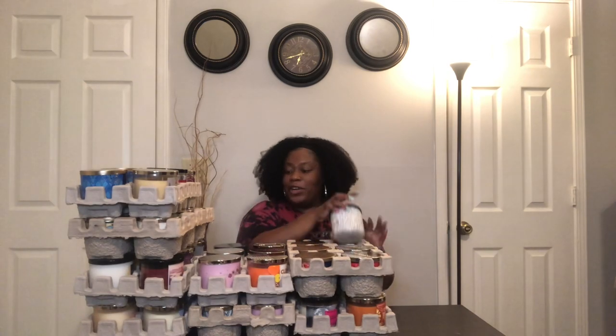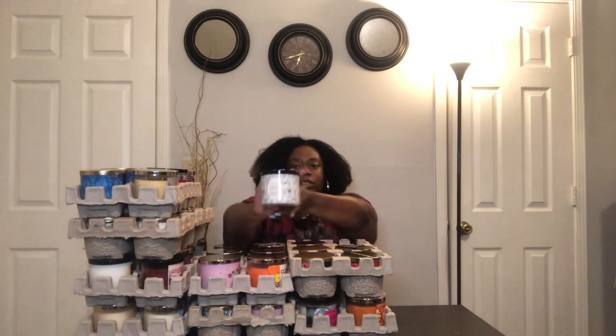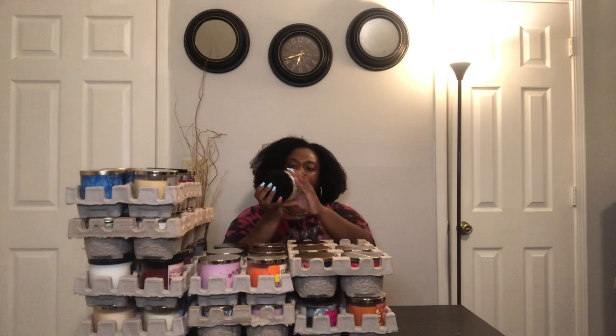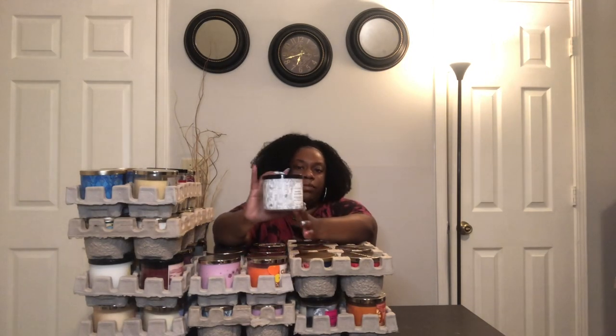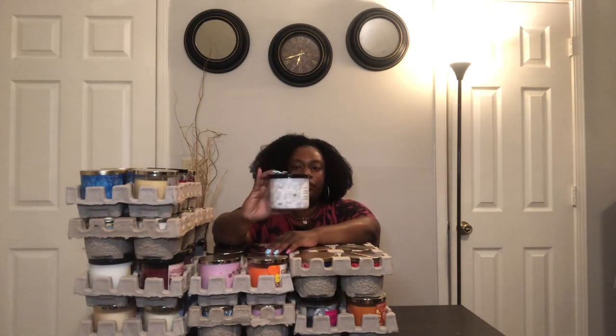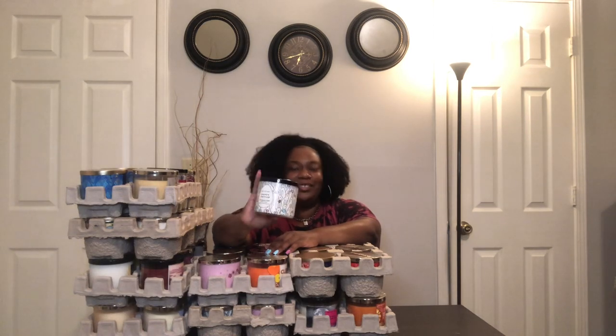Moving on, I have one more Easter candle and I was only able to get one — they only had one available, so I'm sure someone racked up on these. This is the Tutti Frutti Jelly Bean scented candle with little Easter bunnies wrapped all around the jar. Really cute — it looks like a five-year-old drew the bunnies but it's cute nonetheless.